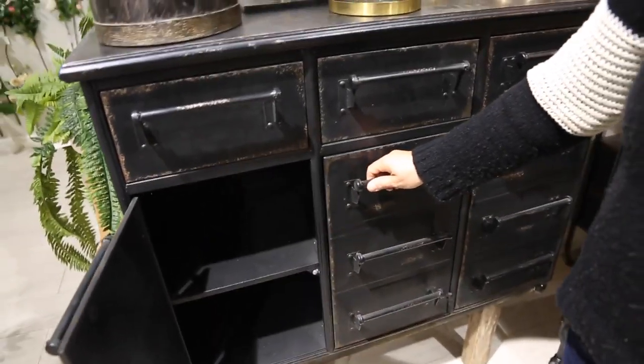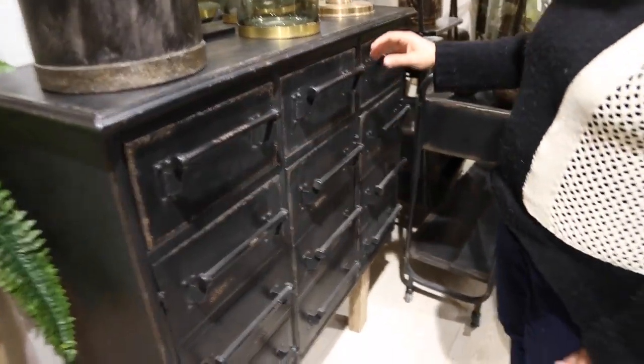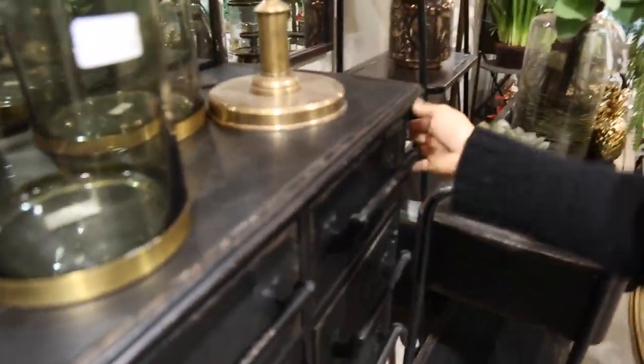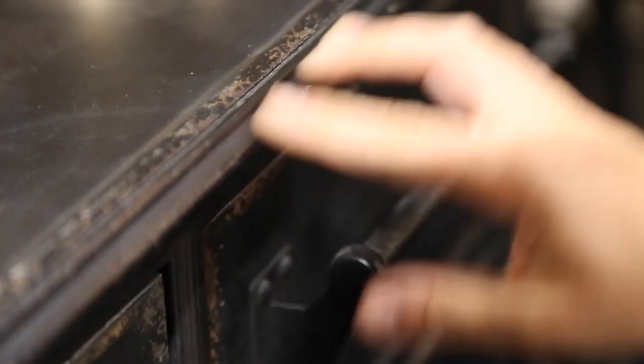It's made of all metal and feels really, really solid. The metal has a rustic finish with a distressed brown look and scratches coming through. It has beautiful French provincial-style corners but feels very industrial and very heavy.